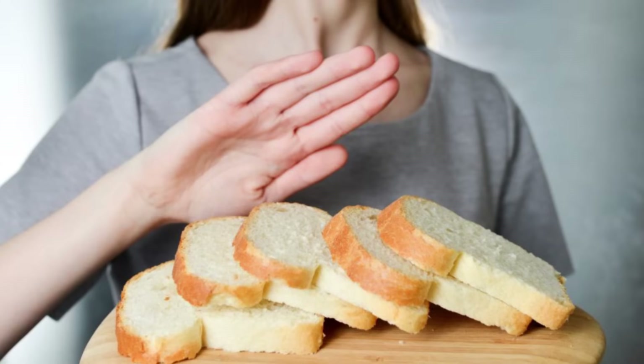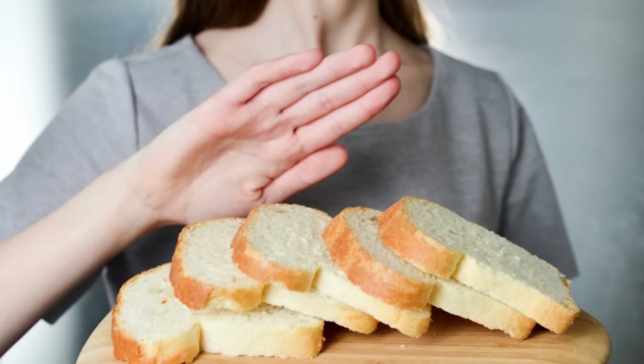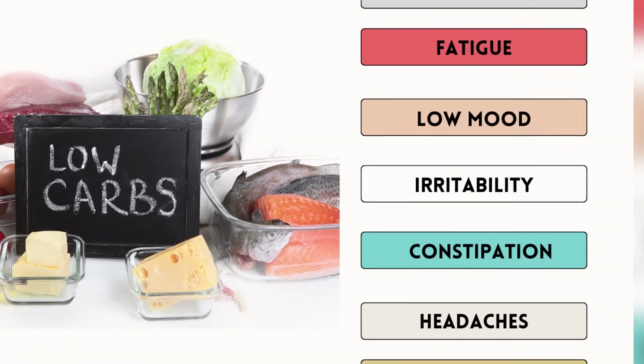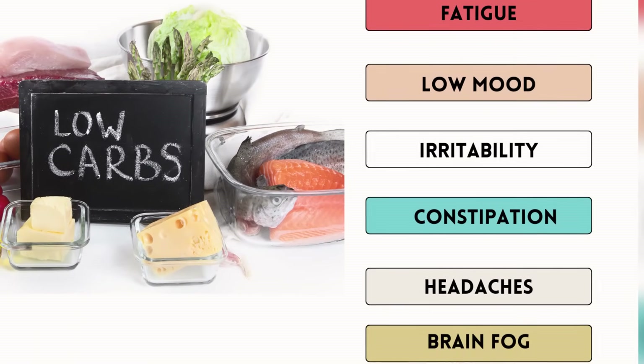It is important to note that there are some potential pitfalls of the diet. Following a very high fat diet may be challenging to maintain. Possible symptoms of extreme carbohydrate restriction may last for days to weeks and can include hunger, fatigue, low mood, irritability, constipation, headaches and brain fog.